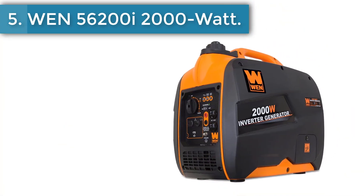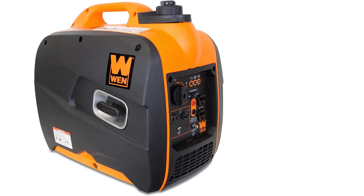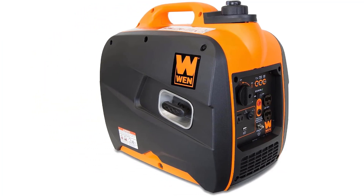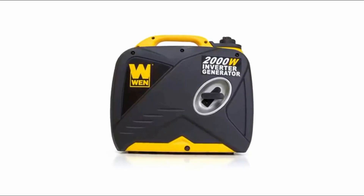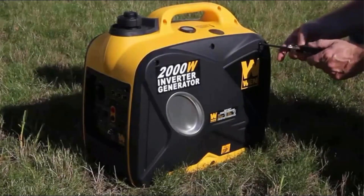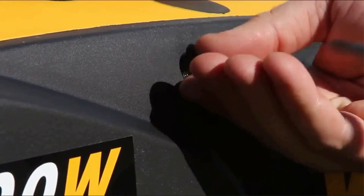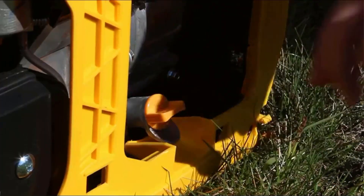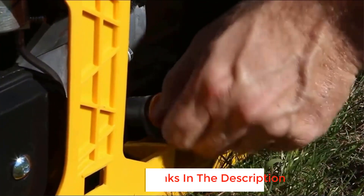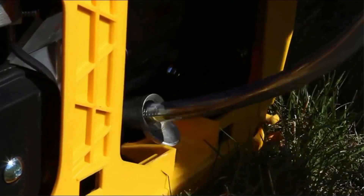Number 5: WEN 56200I 2000 Watt Inverter Generator. The WEN 2000 Watt Inverter Generator produces clean energy free of voltage spikes and drops without making all the noise of a regular generator. It generates 2000 surge watts and 1600 rated watts of power. The 79.7cc 4-stroke OHV engine operates at an extremely quiet 51 decibels at quarter load, quieter than a window air conditioner or the average conversation. This limits its invasiveness while hunting, camping, tailgating, and restoring backup power. Designed to mirror a pure sine wave, this generator limits total harmonic distortion to under 0.3% at no load and under 1.2% at full load.